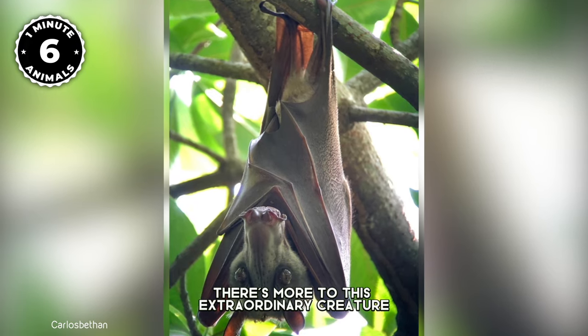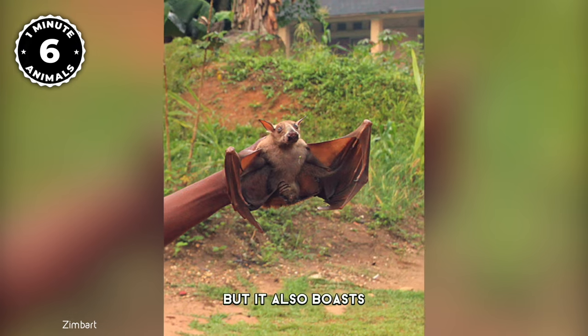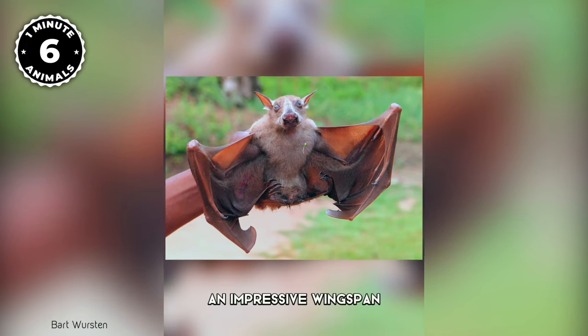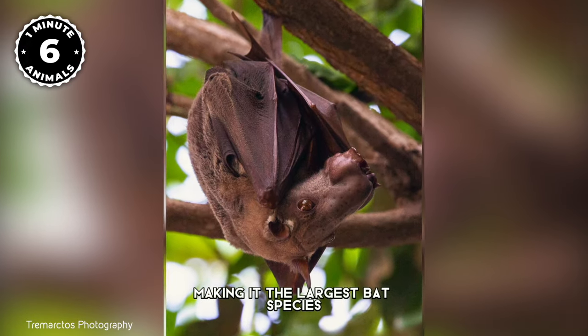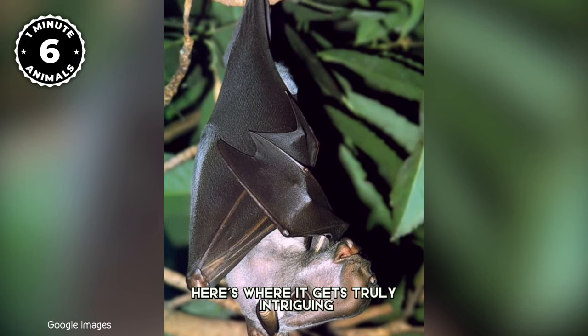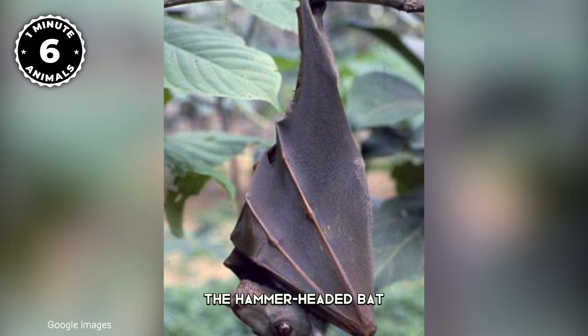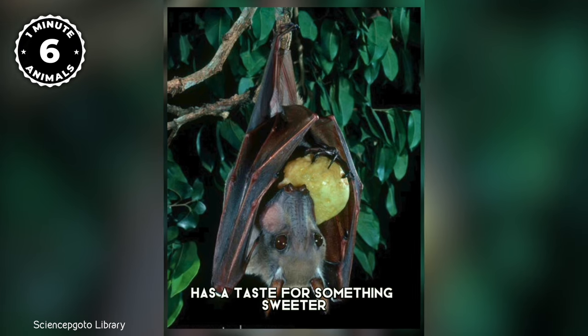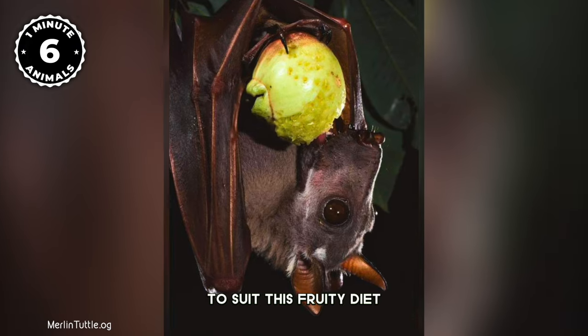Not only does it possess a remarkable head, but it also boasts an impressive wingspan of up to a meter, making it the largest bat species in Africa. While many bats primarily feed on insects, the hammer-headed bat has a taste for something sweeter — fruits — and its anatomy is finely tuned to suit this fruity diet.